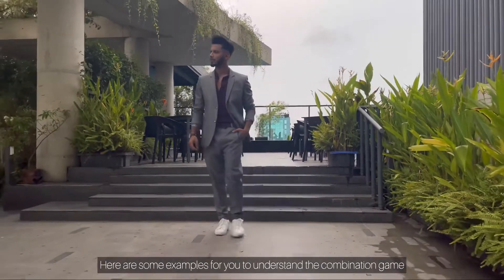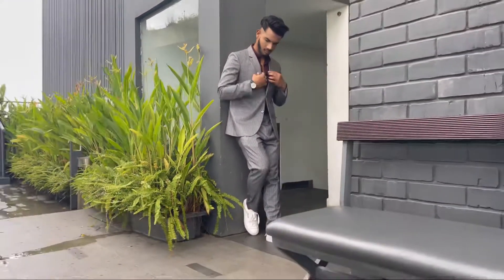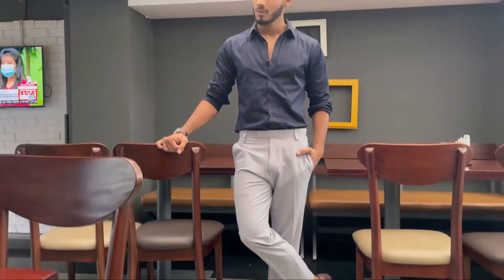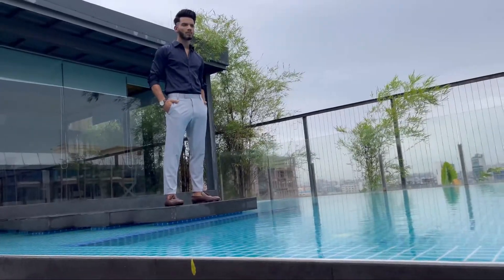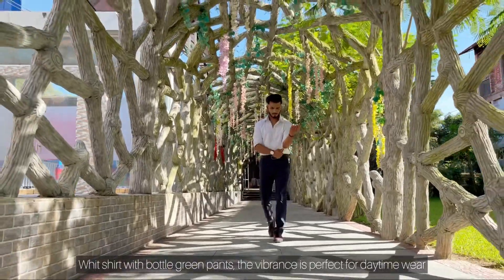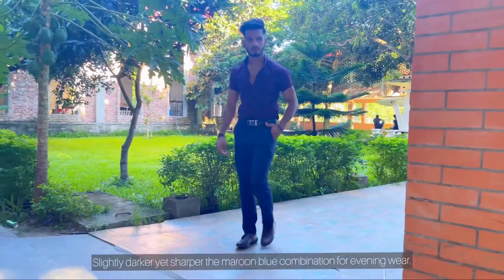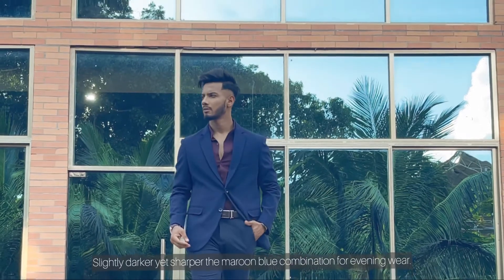These examples are shown so that it helps you understand the combinations even better. White shirt with bottle green pants — just look at the vibrance, a perfect daytime wear, slightly darker yet sharper. The maroon and blue combination is perfect for the evening.